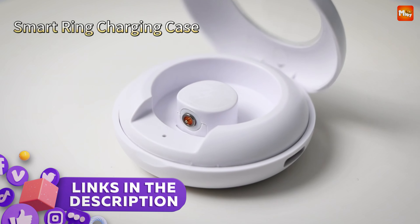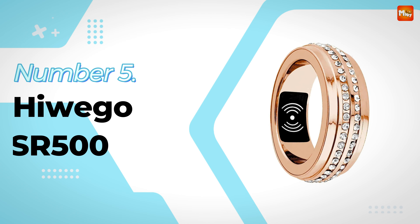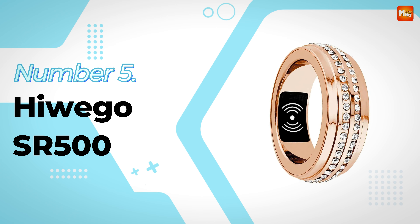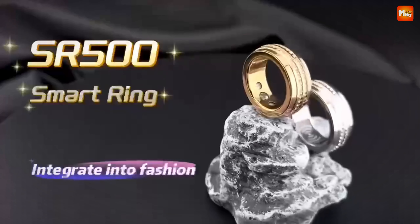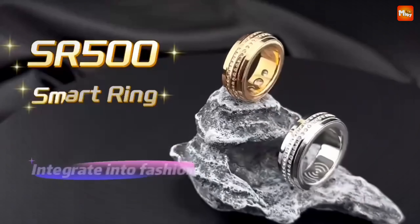Links to all products are mentioned in the description below. Let's get started at number 5: the Hwego SR500 Smart Ring. Introducing the SR500, where cutting-edge technology meets stylish design.